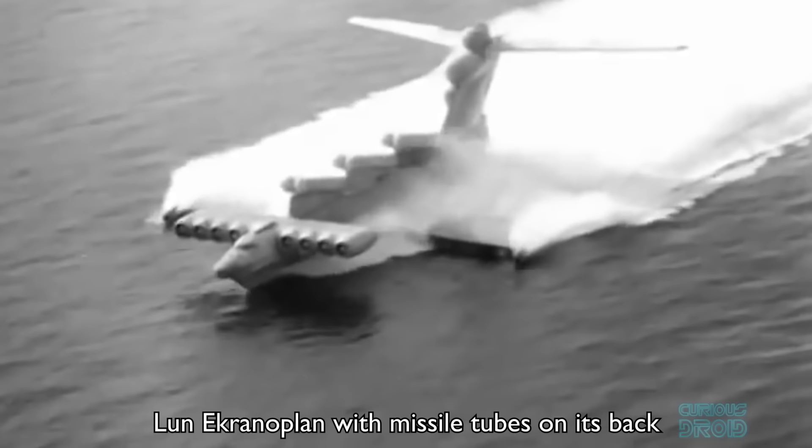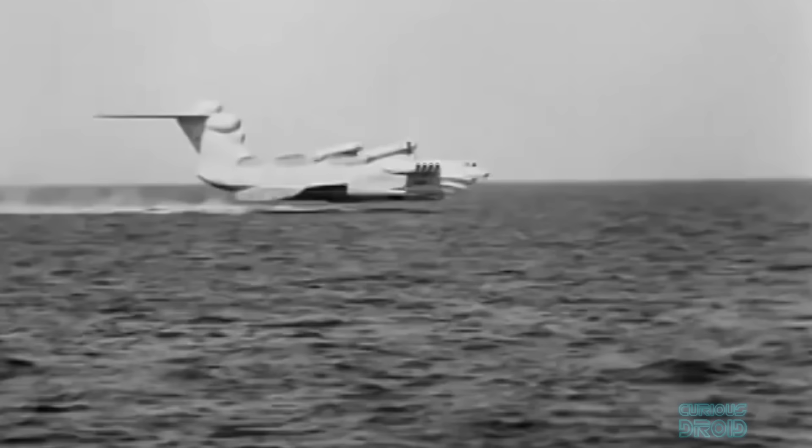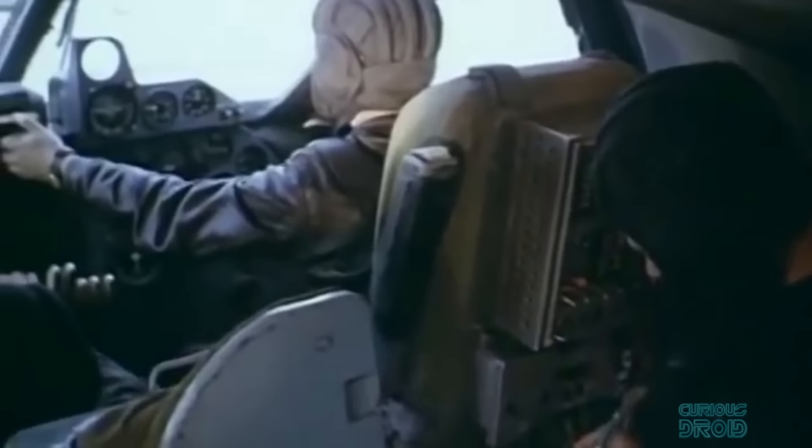At 280 tons and 74 meters long, the Lun was equipped with six Moskit rocket launchers along its dorsal edge, which could engage an enemy ship from 90 kilometers away. However, the Ekranoplan required considerable skill to operate and to keep at its optimal height of 20 meters above the water. Pilots also reported fatigue from constantly scanning oncoming waves and small boats.